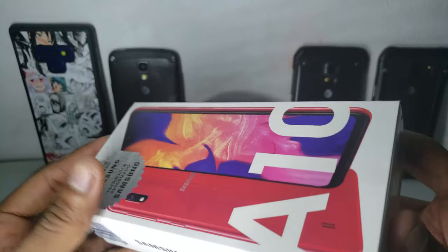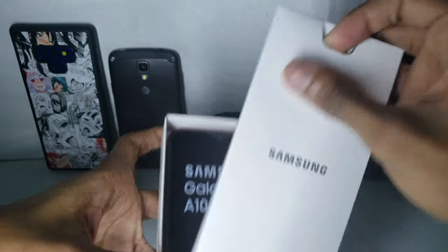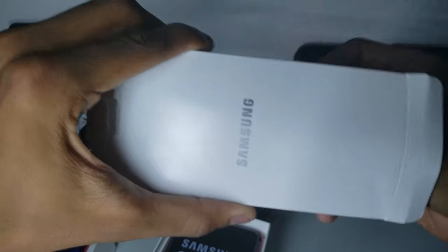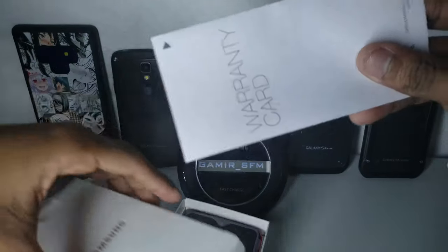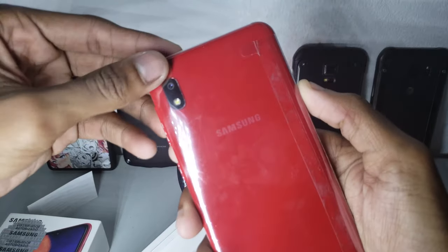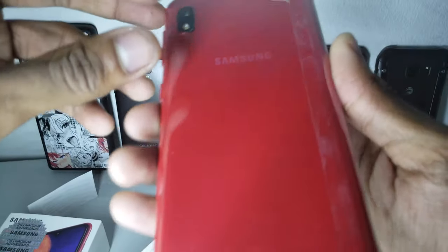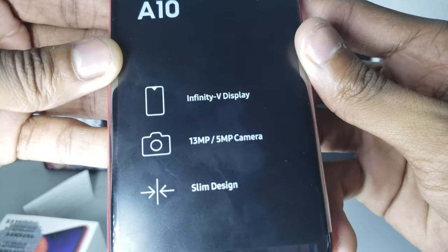Let's open the box. You can see the way it opens — you just slide it out. There's the Samsung logo. I remove this paper and — oh, I broke it. It should be opening from below. We have the Galaxy Samsung Galaxy A10 here. This is the only color that was available; I couldn't buy a different color. It has a back-firing speaker — they actually included a back-firing speaker.